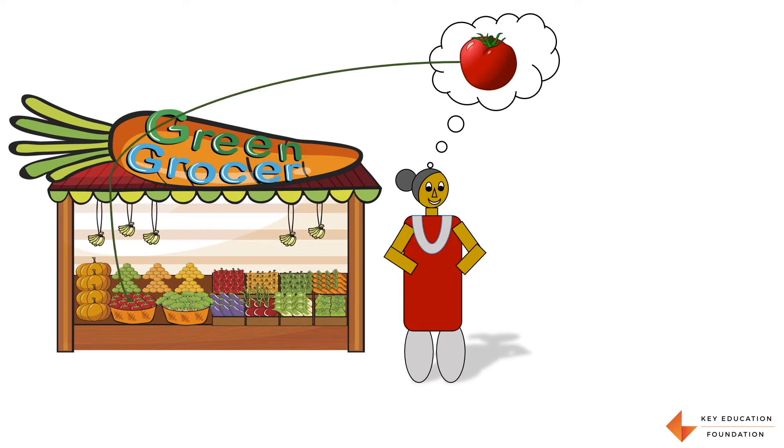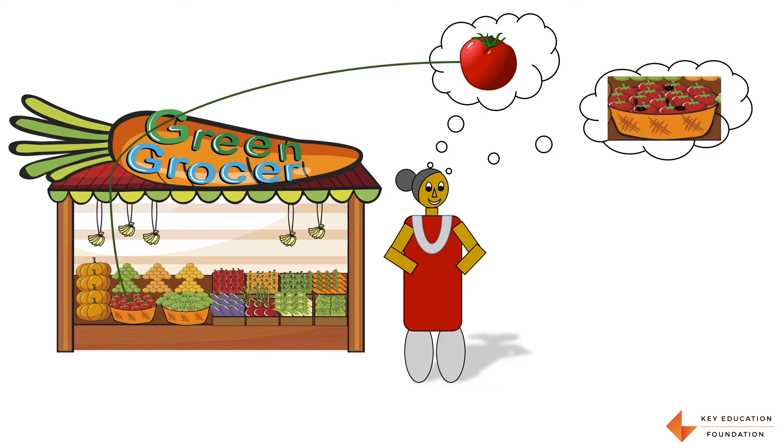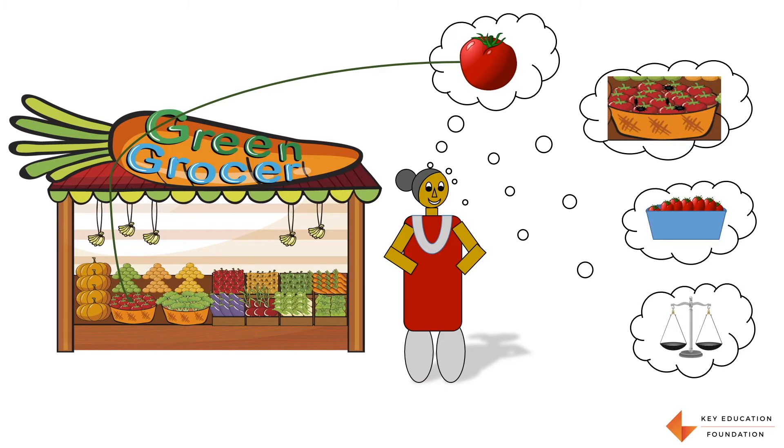First, we do matching — out of all of these fruits and vegetables, which ones are tomatoes. Second, we do sorting — out of all the tomatoes, which are the good tomatoes that we should take. Then we do estimation — how many tomatoes will make 1 kg. And then we do comparison — whether our selected tomatoes are heavier than or lighter than the 1 kg weight.